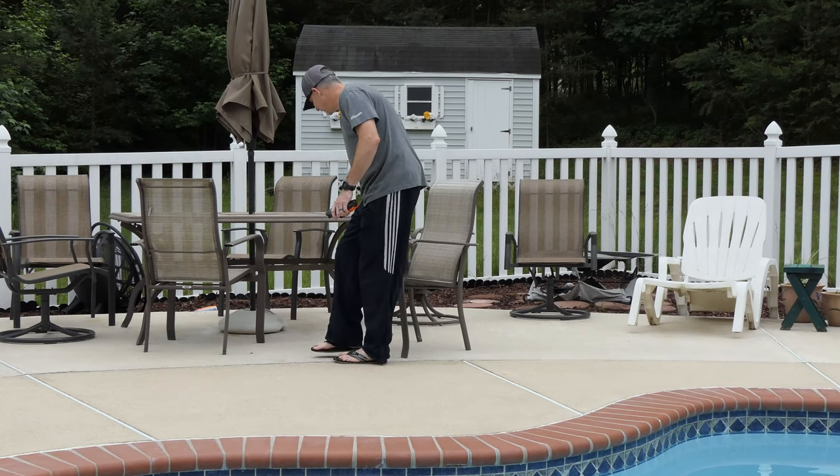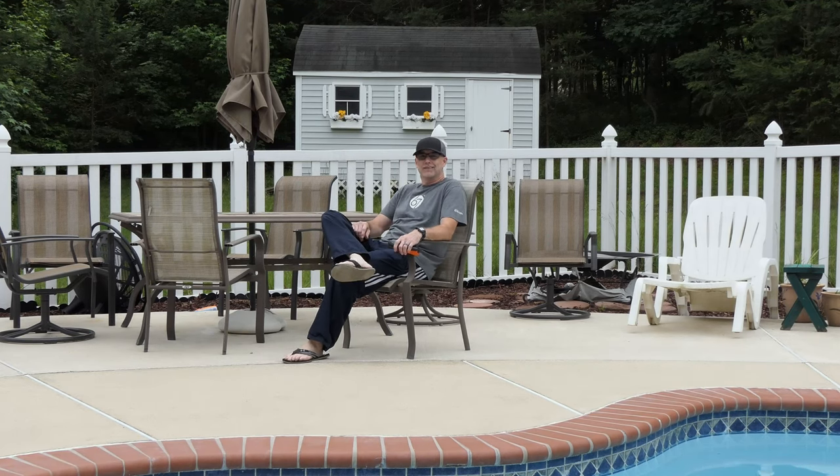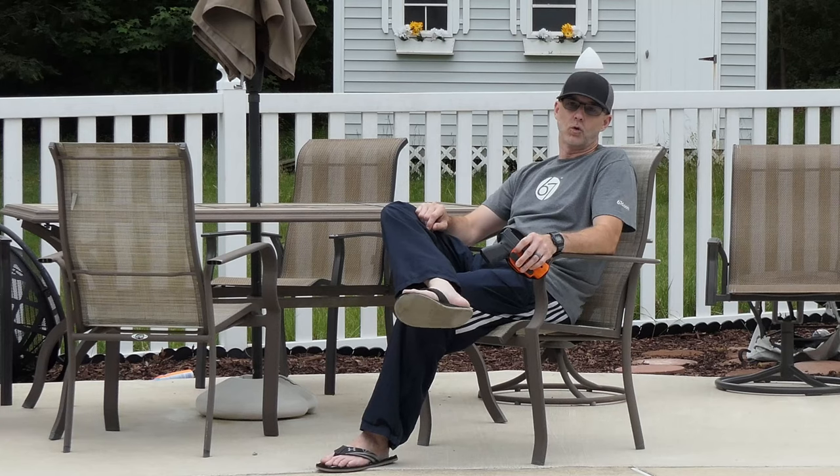Hey everyone, CPO here. It's beautiful out here by the pool, so I thought I'd come out, enjoy the weather, and talk holsters with you for a second. I have two holsters that I've been wearing for a couple of months — probably six months now, maybe even longer. I've been wanting to tell you about them, and I wanted to spend a lot of time with them first. So now's the time — the big reveal: two holsters, the most comfortable holsters that I own right now, no question.